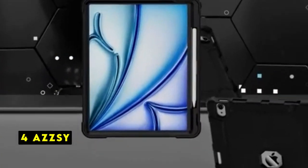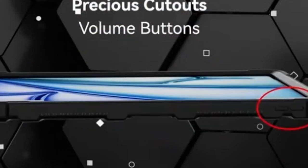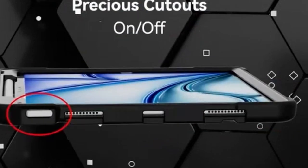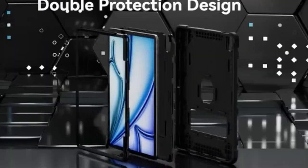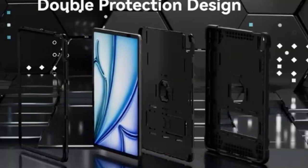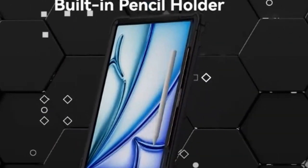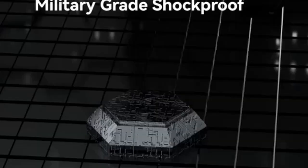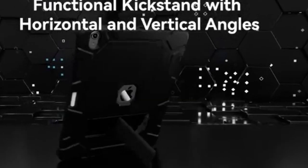At number 4 is Azizi. The Azizi case offers robust protection for your iPad Air 13 with its combination of polycarbonate and silicone. The case provides a comfortable grip while safeguarding your device from accidental drops and shocks. Its built-in kickstand adds versatility, allowing for convenient hands-free viewing. The integrated Apple Pencil Holder is a practical addition, keeping your stylus secure and accessible.